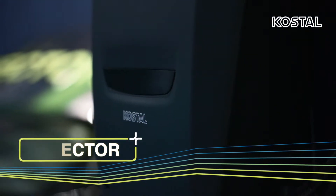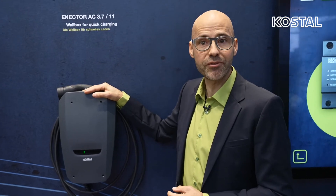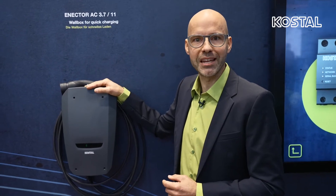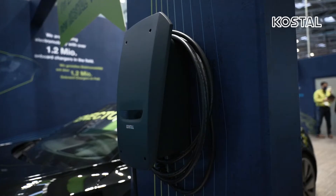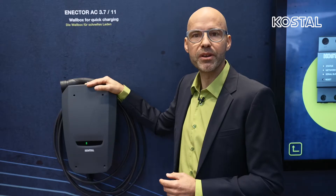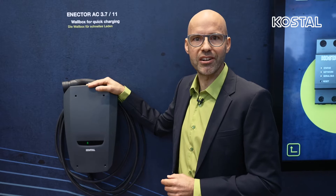Now we come to the main benefits of the Nectar. With possible charging capacities of 3.7 kilowatt one-phase to a maximum of 11 kilowatt three-phase, the Wallbox can be used universally. The Nectar is already wired ready for connection and can be easily mounted on the outside wall, thanks to protection class IP54, with a 7.5 metre cable. Simply attach, plug in, and charge.